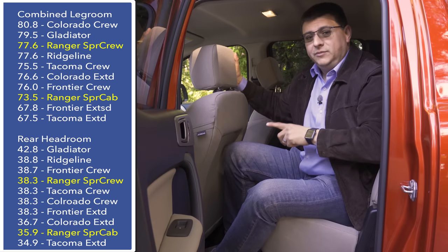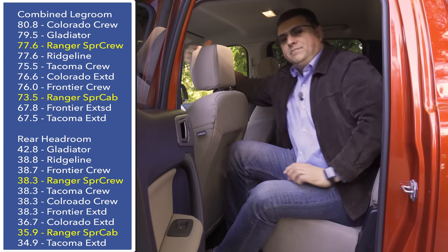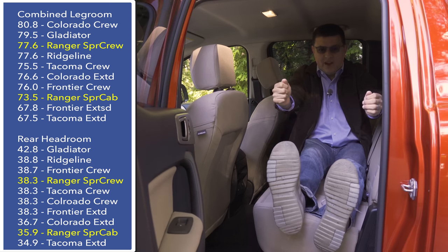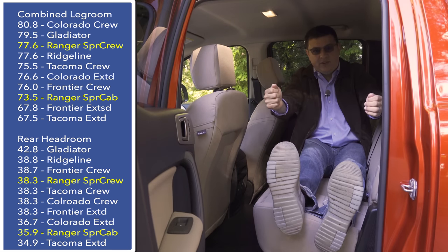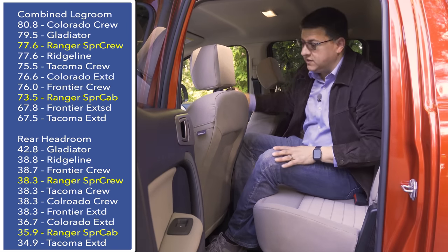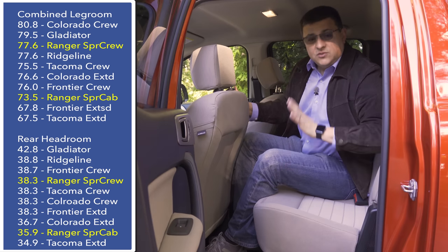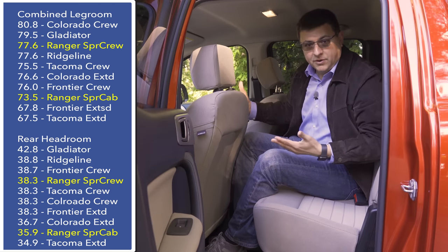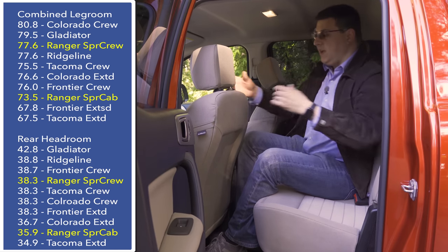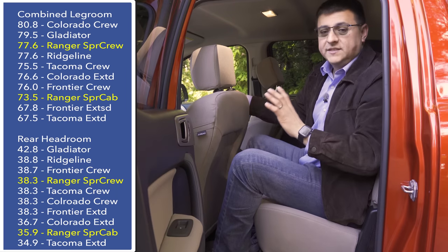I'm going to talk a little more about the front seats here from the rear seat where I have more room to demonstrate. In the Toyota Tacoma, because of its overall age, you end up sitting with your feet practically out in front of you and your arms stretched out — it's not as comfortable as the driving position we find in most pickup trucks, including the Ford Ranger. If you have shorter legs it's not so much of a problem, but if you're a taller person that's definitely something to keep in mind when looking at that Toyota.